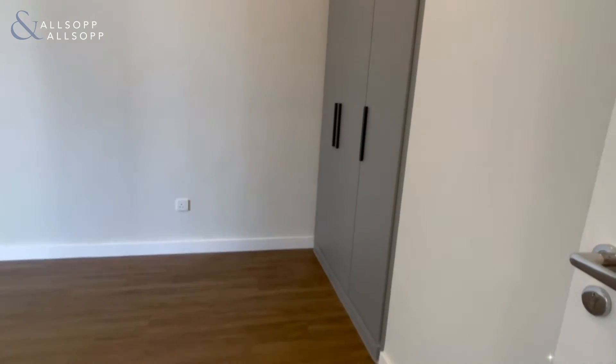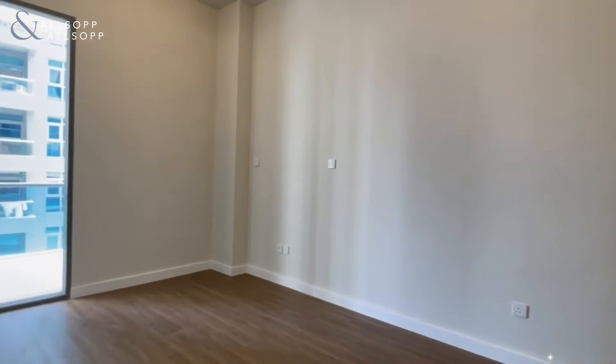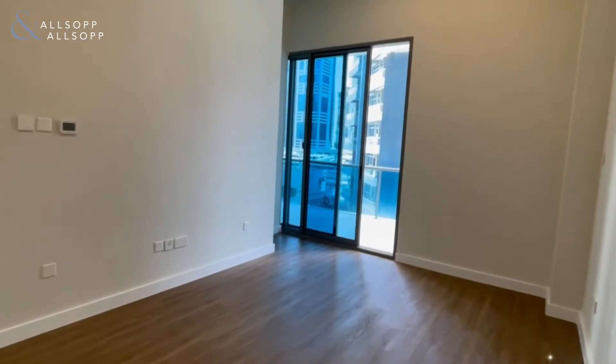You've got the bedroom just here off to the right of the living room with floor-to-ceiling storage, balcony access, and plenty of space for a large bed.